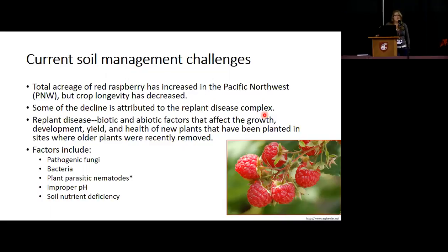Those abiotic and biotic factors include pathogenic fungi, pathogenic bacteria, plant parasitic nematodes, improper pH, and soil nutrient deficiency.